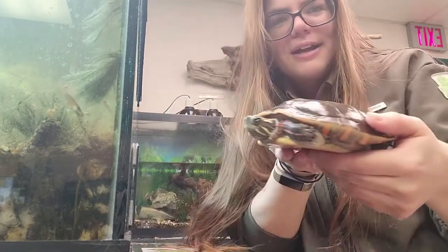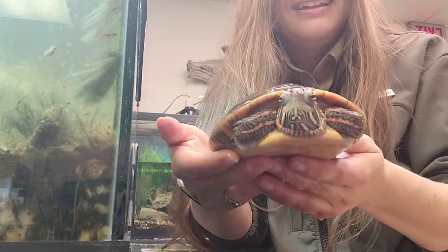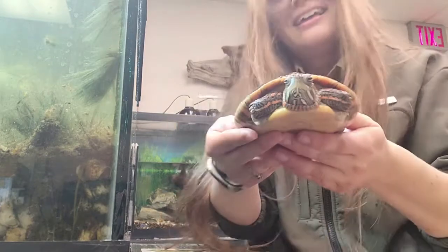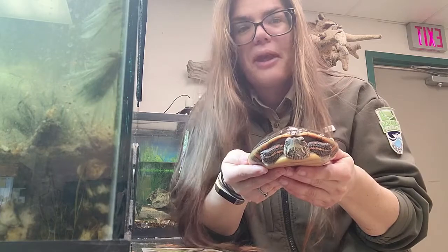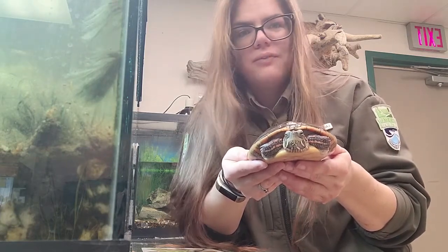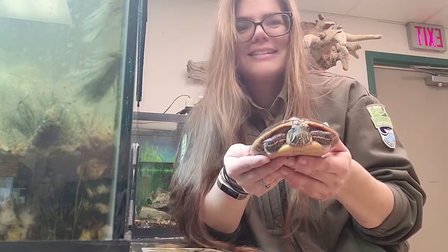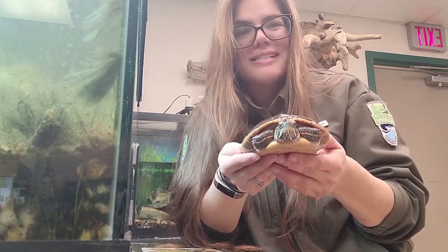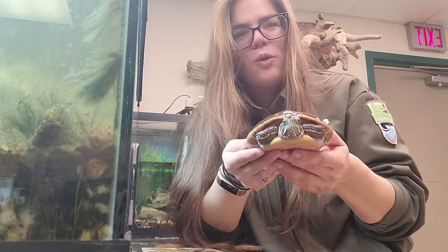So this right here is our Midland Painted Turtle. This is going to be one of the most common turtles you encounter here in Ohio. They're pretty much distributed throughout the state and are commonly found along man-made ponds, natural rivers, creeks, and any body of water. You can sometimes even find them in retention ponds and ditches, even in more urban areas.